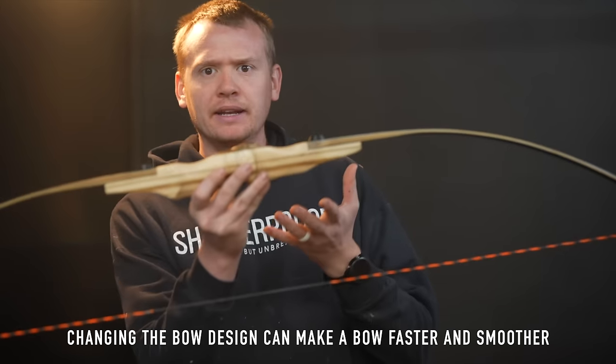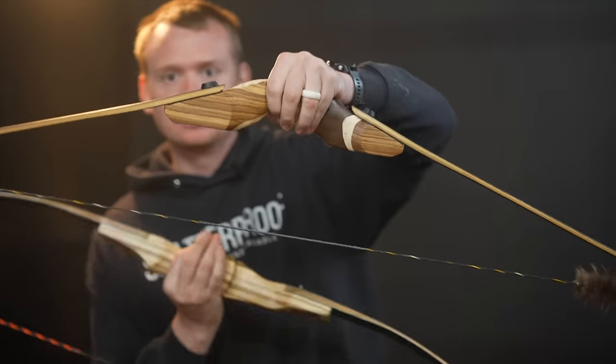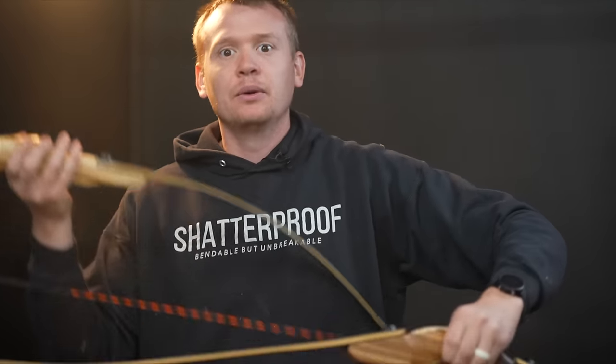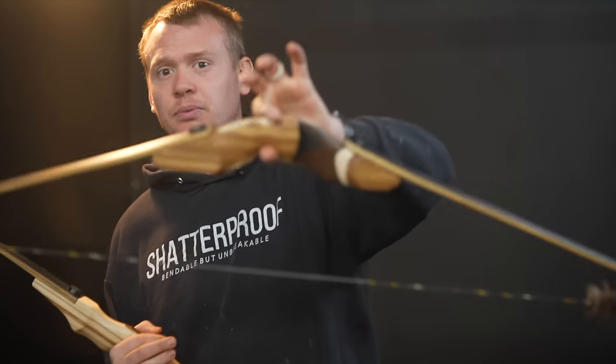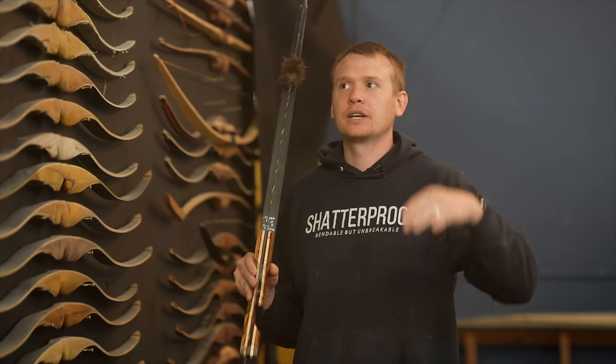I assumed that designing a faster bow would drop the smoothness like changing draw weight does — but that's not the case. Mountain bow 2 had flatter limbs coming off straighter, storing more energy. But what I found is that with that flat limb shape, the bow became so unstable it was actually slower, whereas with limbs coming off the riser at an angle, it was faster. So this bow at the same draw weight is faster and smoother than the flat-limb version — and that opened up a really cool door.